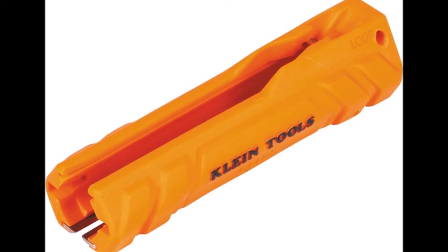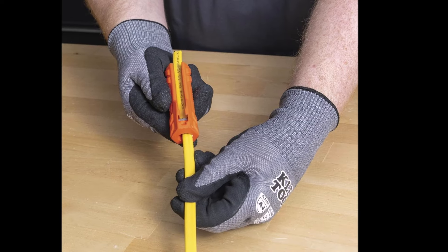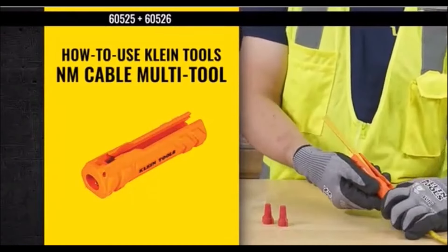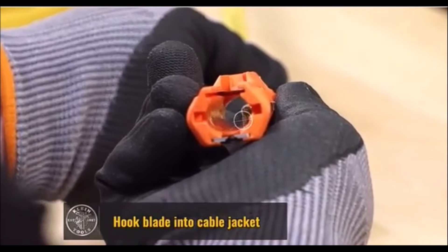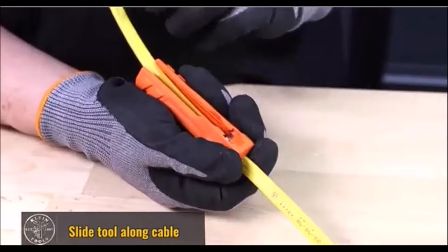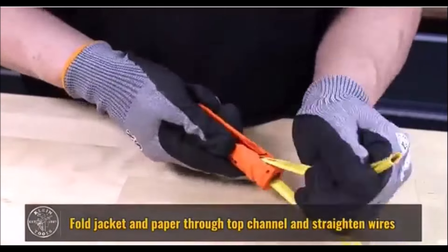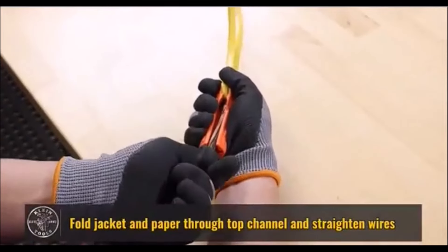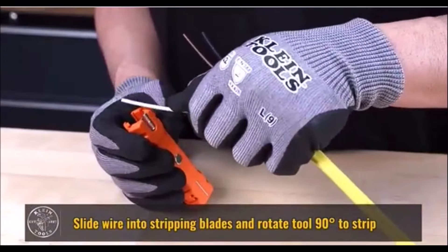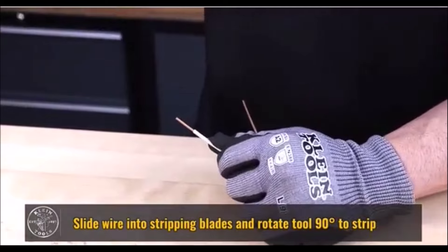The Klein Tools 5-in-1 Cable Stripping Tool is a versatile and efficient tool designed for electricians and DIY enthusiasts working with 12/2 and 14/2 NM cables. This compact tool makes cable stripping, wire looping, and wire nut twisting more convenient and precise. With its cable ripper feature, the tool effortlessly slits and trims outer jacketing on NM cables, ensuring a clean cut in one smooth motion. It also allows for easy precision stripping of insulation from 12 to 14 AWG individual conductors, ensuring accuracy without damaging the wire. One of its standout features is the wire looping hole, which makes wire looping quick and efficient, and it increases torque and comfort when twisting winged wire nuts.